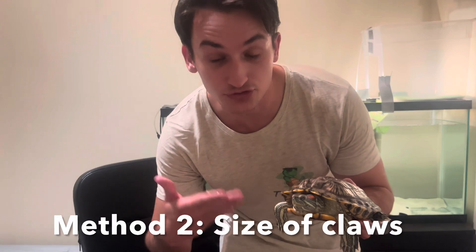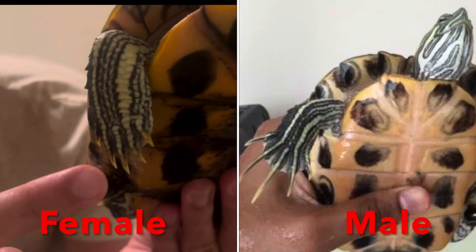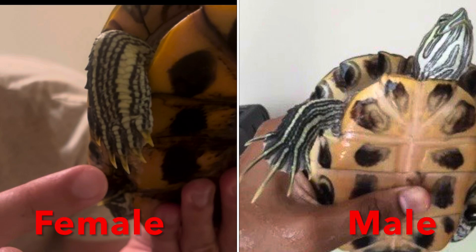Now the length of a turtle's front claws can also help you determine if it's male or female. Females typically have shorter front claws — you can see those are these right here. And here you can actually compare the size of Penny's claws versus a male red-eared slider's claws, and you can see it's a pretty noticeable difference. The male claw looks at least two or three centimeters longer than Penny's.